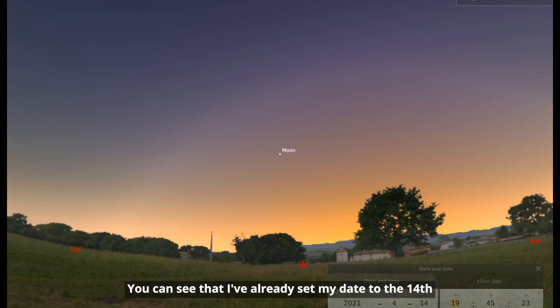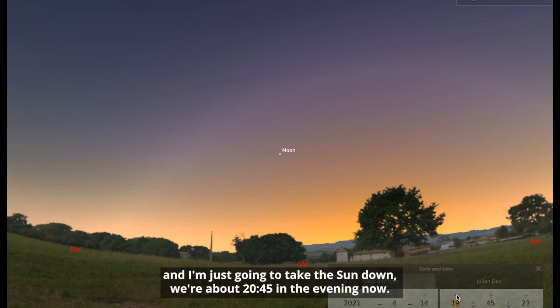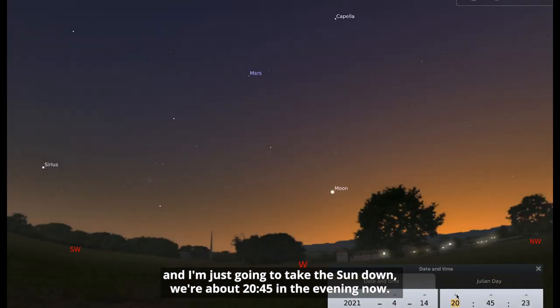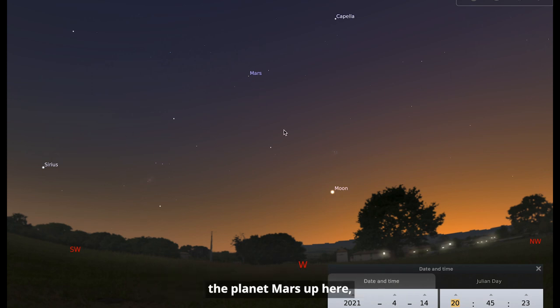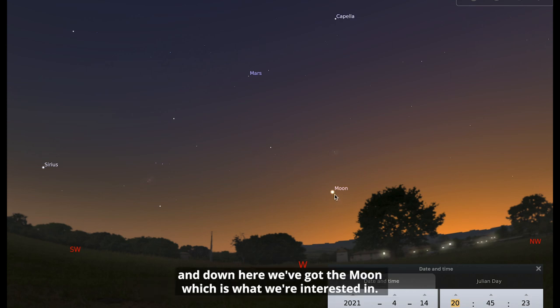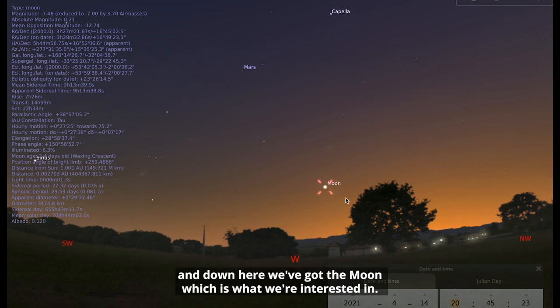I've already set my date to the 14th and I'm just going to take the sun down, so we're about quarter to nine in the evening now. You can see the stars are starting to pop out. We've got Orion over here, we've got the planet Mars up here, we've got Taurus the bull starting to show and the Pleiades, and down here we've got the moon, which is what we're interested in.